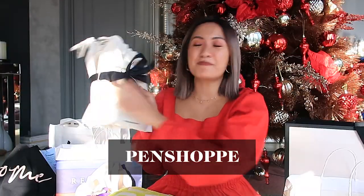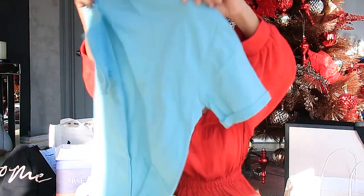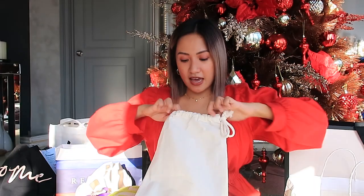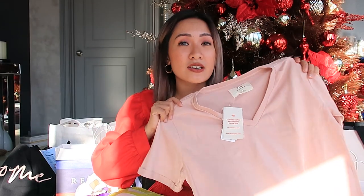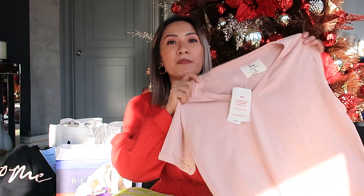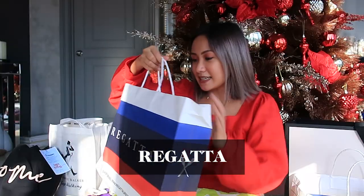Perricone MD No Makeup Foundation — it's my color! From Pen Shop — this reusable bag replaces a single-use poly bag. I also got a blue shirt — 12 plastic bottles were recycled to make this shirt. I really love fashion, but if we can do our part by using totes and metal straws, this is a big step for me. It's a 100% recycled polyester shirt, which is a great thing. I feel like I'm going to keep reusing this. Regatta!